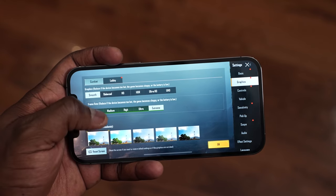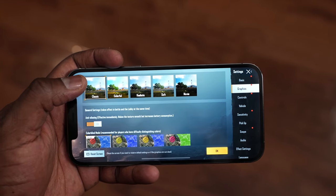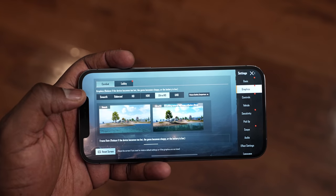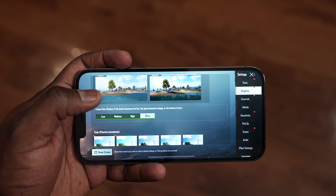Moving over to PUBG Mobile, where we had two settings. Starting with Smooth Extreme, which allows us to play at 59 frames per second with 99% stability — it ran really well with some really solid performance. When we move it over to Ultra HD Ultra, the maximum setting available on PUBG Mobile right now, we're getting about 39–40 frames per second, which is typical at standard, and the same we had with the 12 Pro — some really solid performance.